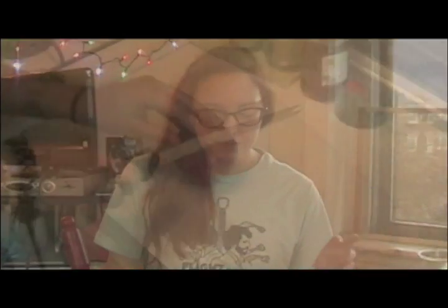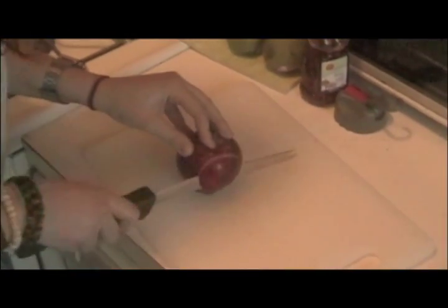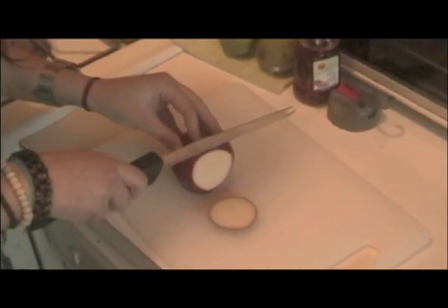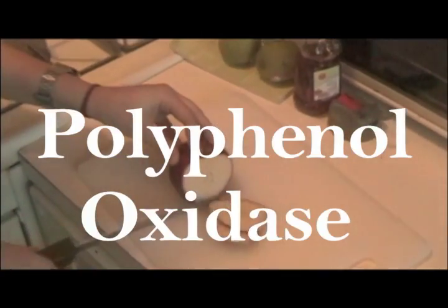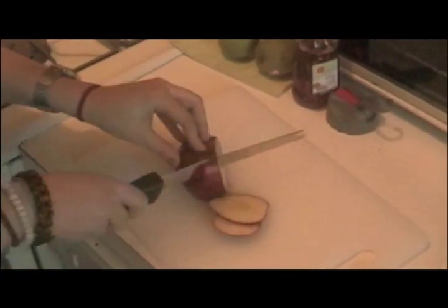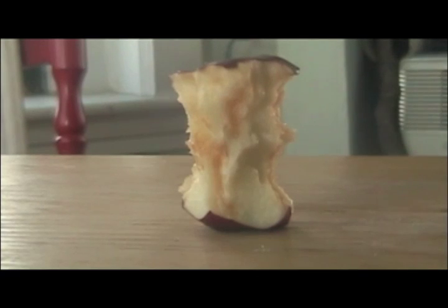But in this case, we have a specific molecule called catechol. Once the apple is exposed to oxygen by slicing, dropping, or eating it, the enzyme called polyphenol oxidase comes into play. Over time, the brownness of the apple is a result of the growing amount of benzoquinone in the apple.